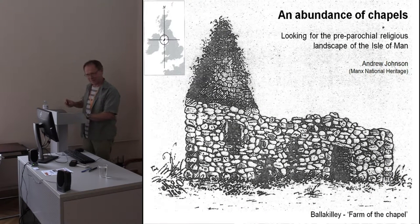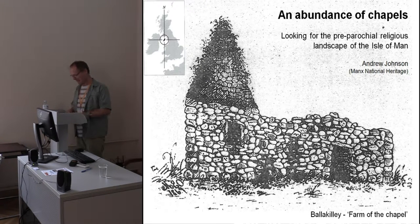I often start talks with a little indicator of where the Isle of Man is. You would not believe the number of people who think that we're located off Portsmouth and Southampton in the middle of the south coast of England. But I think I'm in more educated company today.